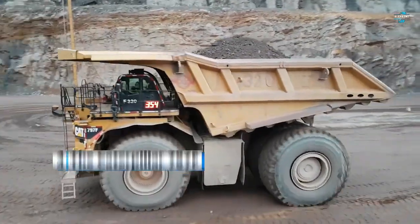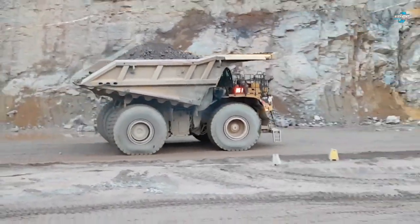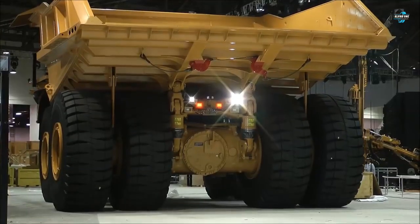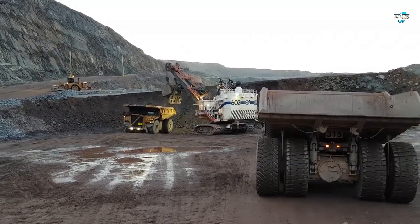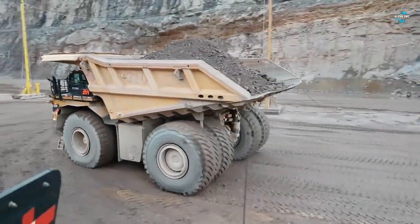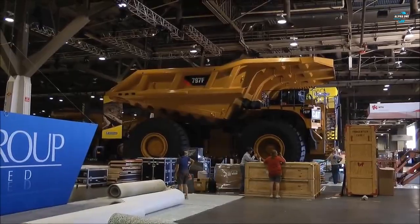Next on today's video is the Caterpillar 797F, a series of off-highway mechanical powertrain haul trucks developed and manufactured in the United States. The 797 is made specifically for high production mining and heavy construction applications and has been in production since 1998. The 797 series represents Caterpillar's largest and highest capacity haul trucks. The current third-generation model, the 797F, offers one of the largest haul truck payload capacities in the world, with a payload capacity of up to 345 tons — the highest among mechanical drive haul trucks. Additionally, the 797F is more powerful and comes with a more efficient engine.